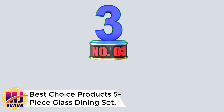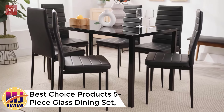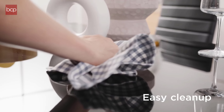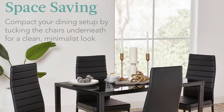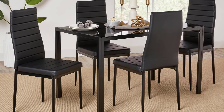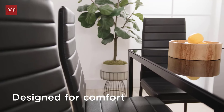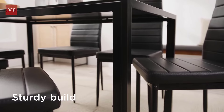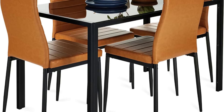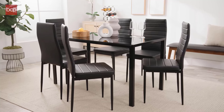Number 3: Best Choice Products Five-Piece Glass Dining Set, Modern Kitchen Table Furniture for Dining Room. The Best Choice Products Five-Piece Glass Dining Set offers a sleek, space-saving solution for modern dining rooms or compact spaces. The set includes a glass top table and four upholstered PU chairs with a sturdy metal steel frame, blending style and durability. The camel-colored chairs add warmth and contrast to the black frame, giving the set a contemporary feel. The glass tabletop is easy to clean and creates a sense of openness, making it perfect for small dining areas.